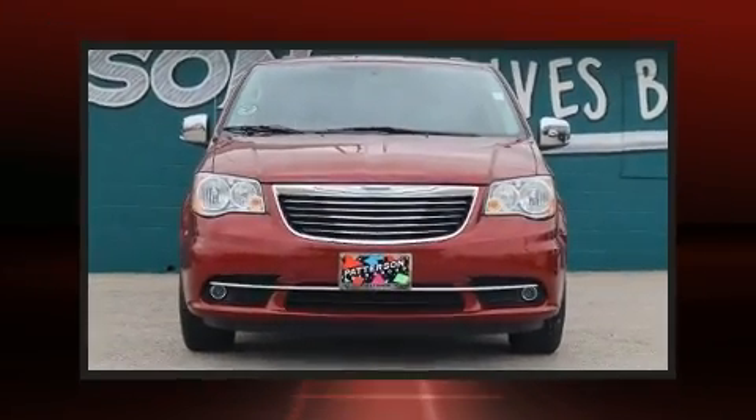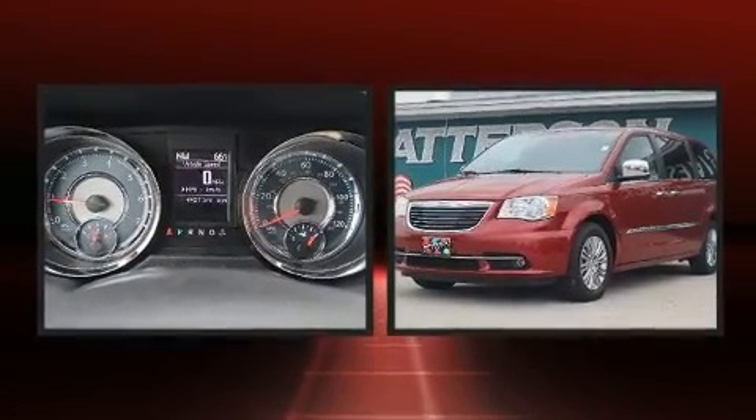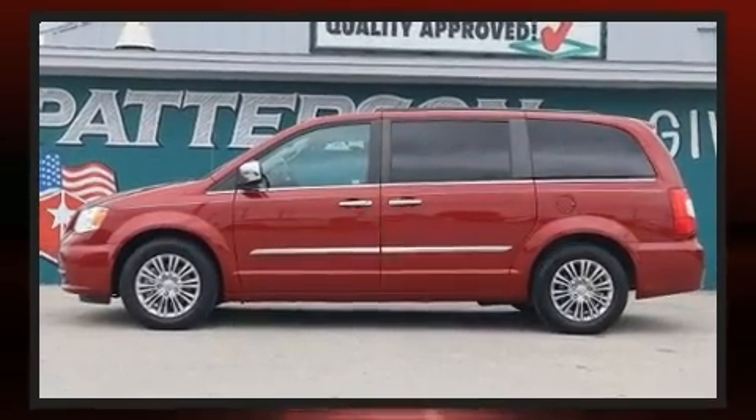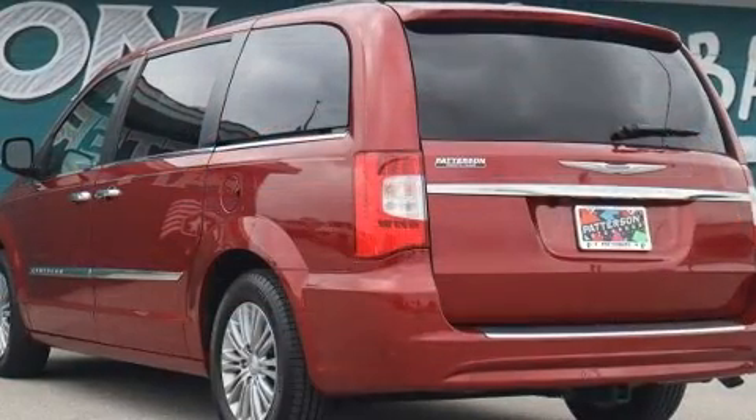Get excited about the 2016 Chrysler Town and Country. It features a front-wheel drive platform, an automatic transmission, and a refined six-cylinder engine. All of the premium features expected of a Chrysler are offered, including an automatic dimming rearview mirror.